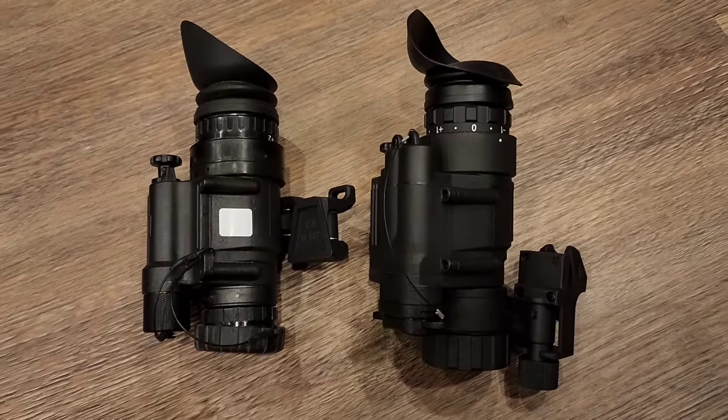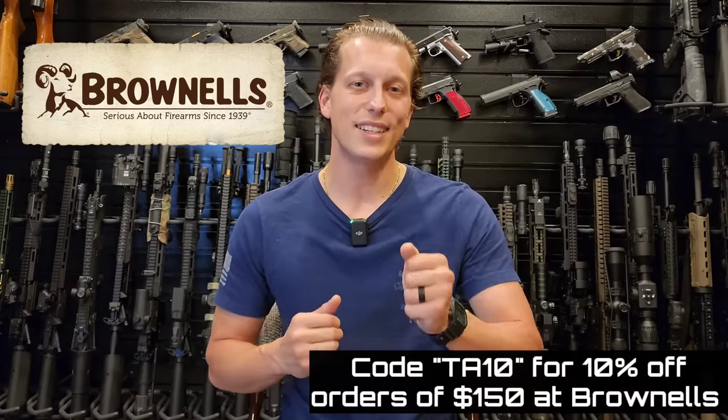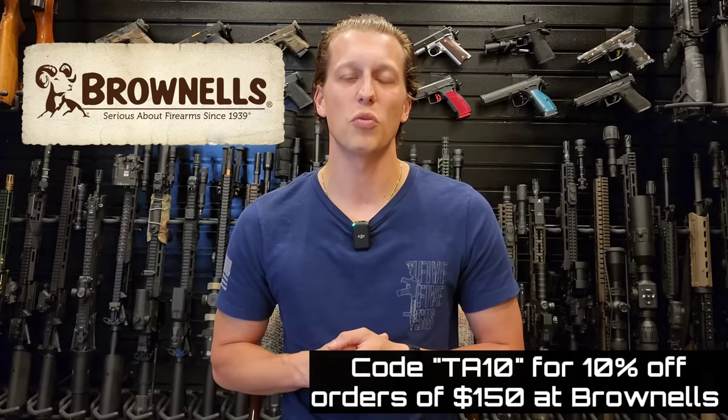If you find my content helpful and entertaining, please consider hitting that subscribe button and the notification bell — very close to 100,000 subscribers and I really appreciate all the support. The sponsor of today's video is Brownells. You can use code TA10 to save 10% off orders of $150 or more. Highly recommend you take advantage of that because you can order pretty much everything on their website. Use that discount code, save some money on your projects, and let's get right into the video.